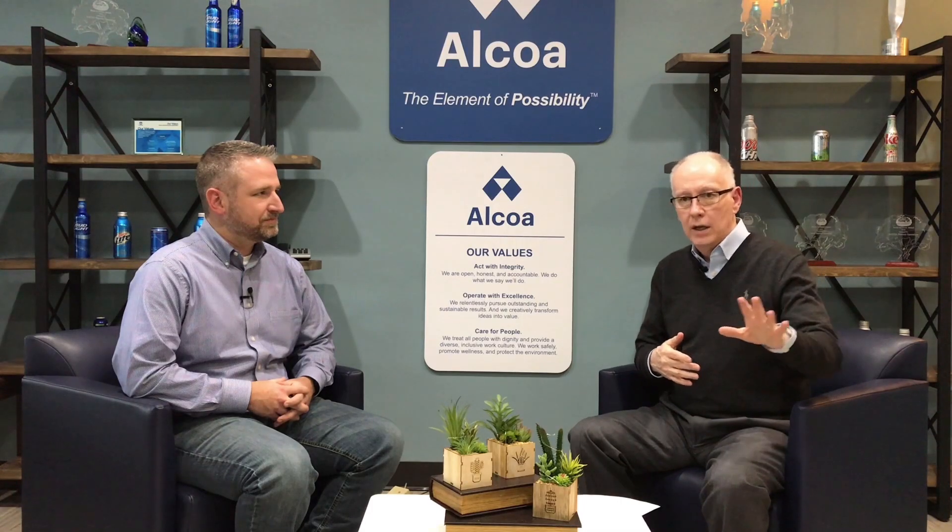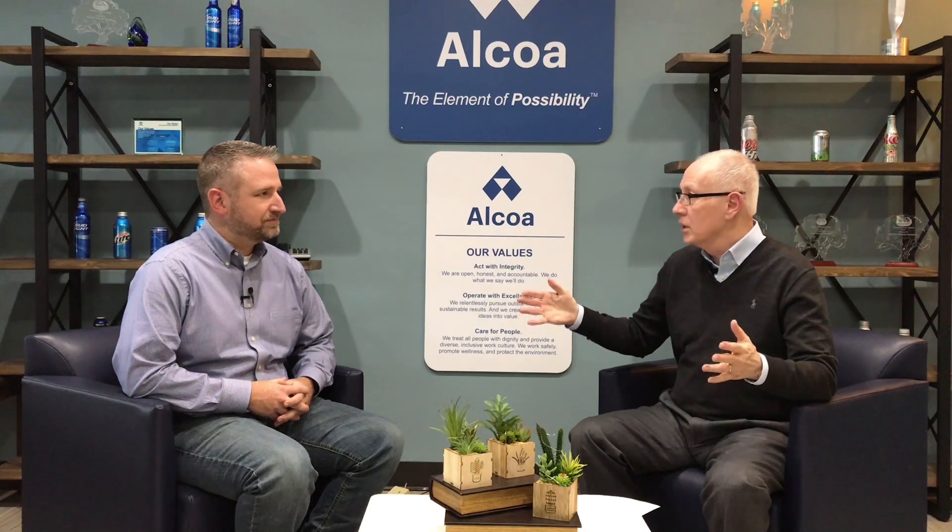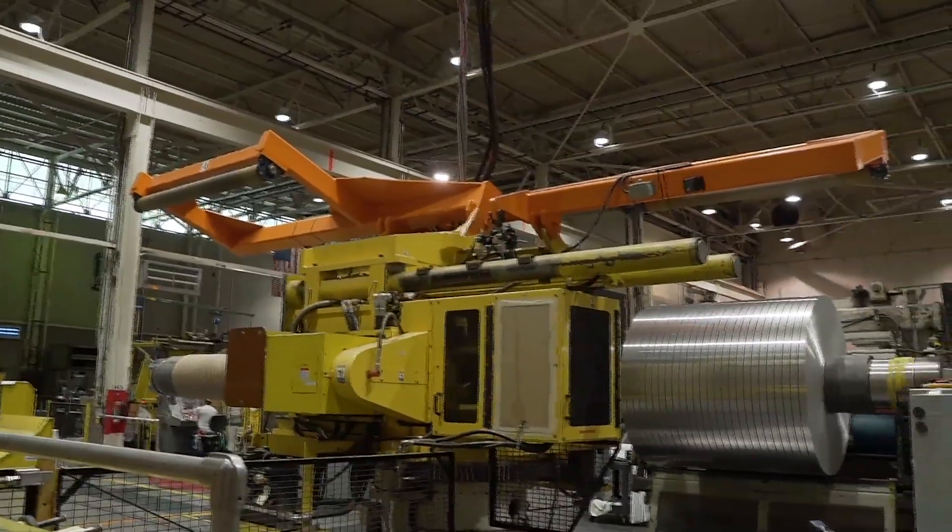We're at Alcoa Warwick, which is the largest — considered the largest vertically integrated aluminum mill operation in North America. I'm with Evan Quinley, the operations manager here. Tell us a little bit about this amazing facility.